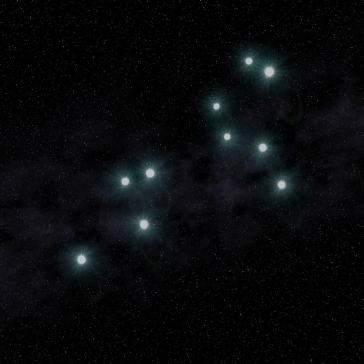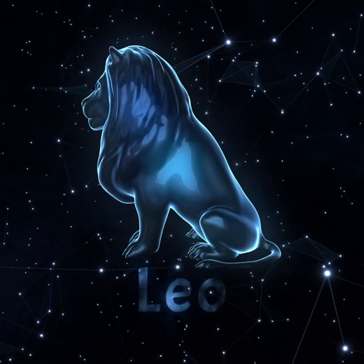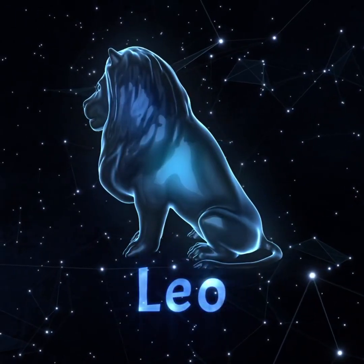When the moon isn't nearby, the Sickle of Leo the Lion is easy to pick out in the sky. In star lore, the Sickle marks the lion's head and forequarters.